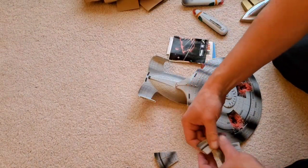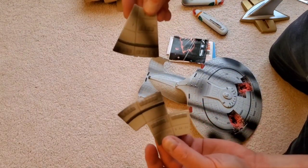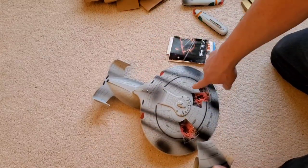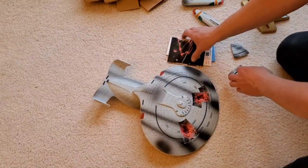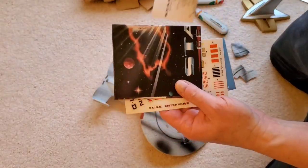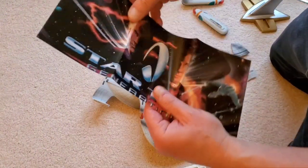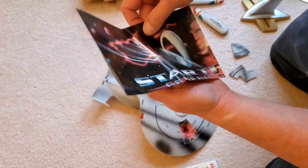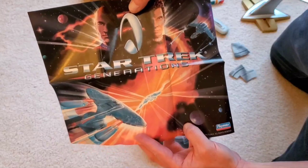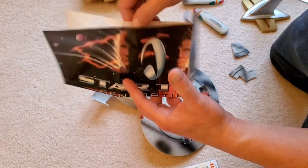I also want to show you the two battle damage panels right here — that's how they look. They snap into these areas here. There's some paperwork too — these are the instructions, which are pretty basic. And this is kind of cool: it's some kind of a poster that I think may have been exclusive to this set. I'm not really sure, but it's pretty neat — a nice little piece of artwork.